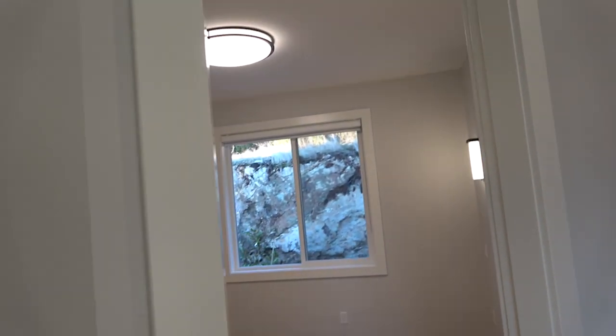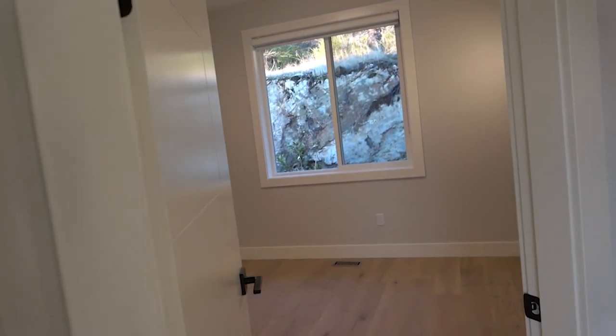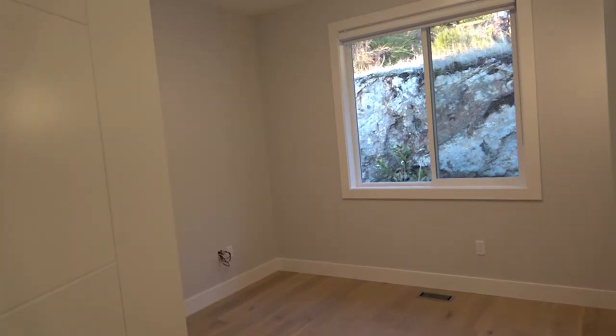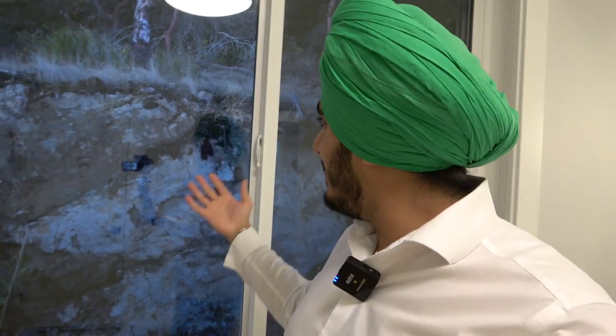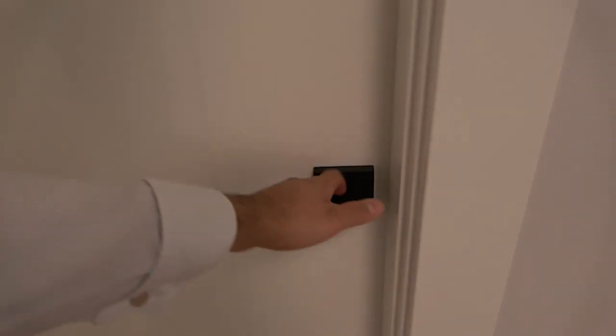Coming up to the second bedroom — similar size, same lights, same materials, and a beautiful picture window. You don't have a big backyard view here, but you see a rock face that looks beautiful, almost like you're in a jungle. Two bedrooms share that washroom, with the entryway accessible from this room, and it has the same size closet as the first bedroom.